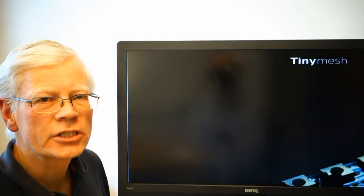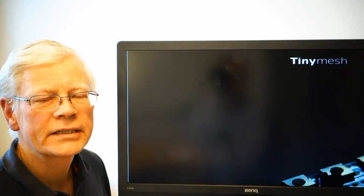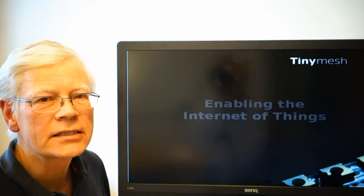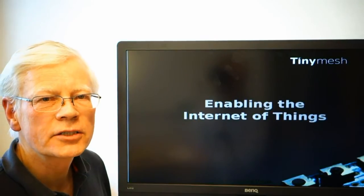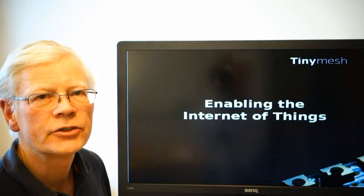Welcome to TinyMesh, the radio frequency mesh protocol that enables the Internet of Things, providing the last mile communication between your devices and your web applications.